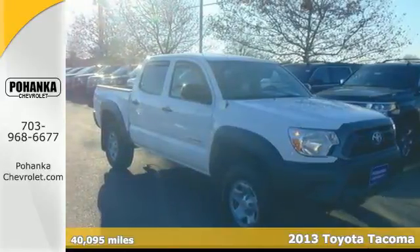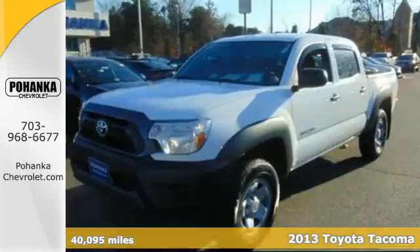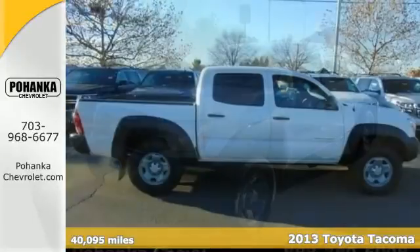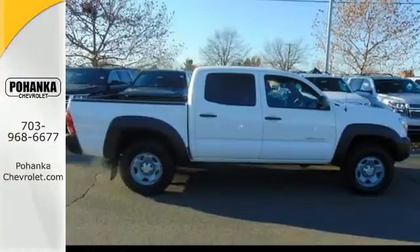It's a 2013 Toyota Tacoma. Its affordable price, fuel efficiency, and simplicity make it a good alternative for those who don't need a full-size truck.